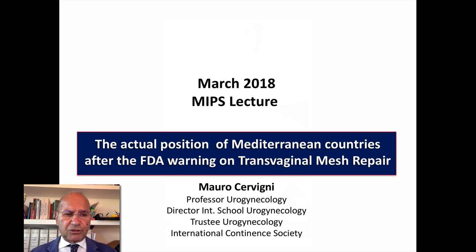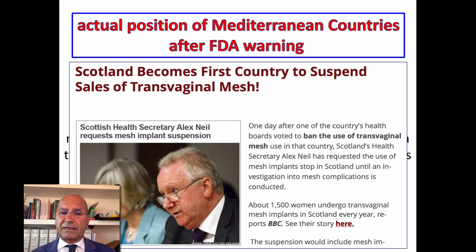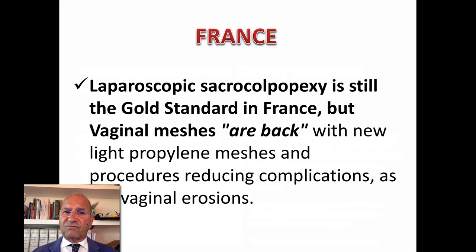What is the situation of mesh surgery in Europe? There is no concern about stress urinary incontinence surgery with synthetic material in Mediterranean countries. In Scotland and the UK, all Anglo-Saxon countries have banned all synthetic material. In Spain, mesh is allowed in grade 3 or 4 prolapse or recurrent prolapse. Greece has definitively declined the use of transvaginal mesh except for sacrocolpopexy. In France, sacrocolpopexy is the gold standard but vaginal meshes are returning. In Italy, no less than 30% of patients have been treated with a transvaginal approach.